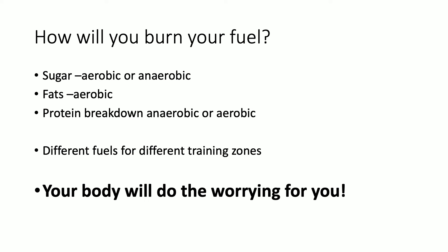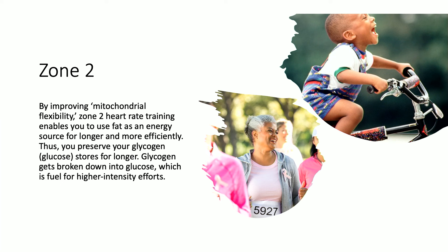Different fuels for different training zones: if you have sugar, it will burn anaerobically or aerobically, whereas fats will only burn aerobically. Protein breakdown can feed into both systems. Zone 2 training is about improving mitochondrial flexibility by burning fat instead of burning sugar - the ability to use fat as energy for a longer period of time. The idea is that it will preserve your sugar stores - glycogen - for when you need to do explosive activities such as anaerobic respiration, like sprinting 100 meters. It's by and large just jogging or those sort of activities, and you can measure it on some training watches.